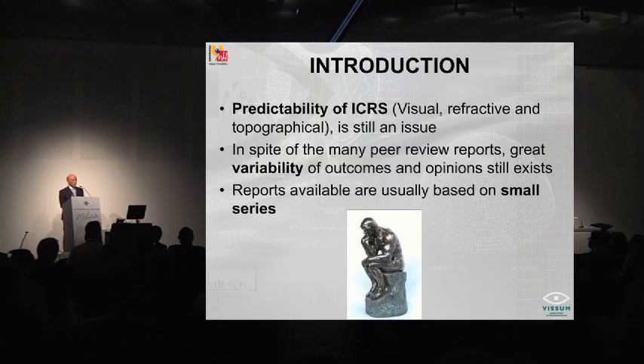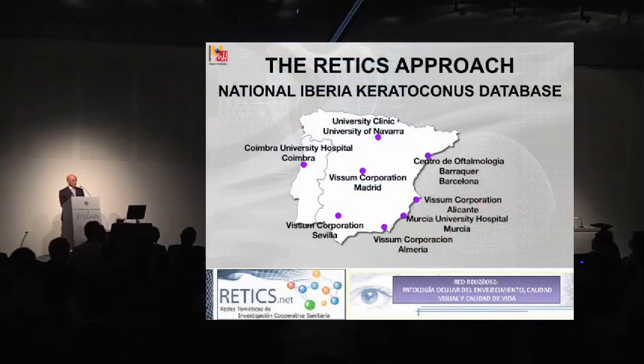Reports are usually based on small series, and there is not a large group of patients approached in a systematic way from the diagnosis and therapeutic perspective that really tells us what we are getting in terms of demography. So this is why some years ago we created the RETICS, which is an acronym of our network of clinical resources created in Spain, and we have created the Iberia Keratoconus database that gathers the information about keratoconus and intracorneal rings for the centers you can see here in the image.